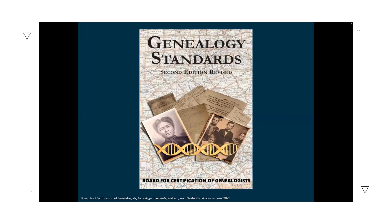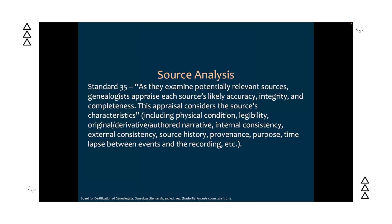To evaluate our sources, the book 'Genealogy Standards' published by the Board for Certification of Genealogists includes a discussion of source analysis that highlights what we need to be doing every time we look at our sources. Standard 35 says that as genealogists examine potentially relevant sources, they appraise each source's likely accuracy, integrity, and completeness. This appraisal considers the source's characteristics, including things like physical condition, legibility, whether it's an original or a derivative or an authored narrative, and internal and external consistency, source history, provenance, and purpose.